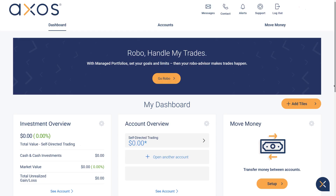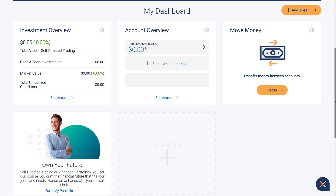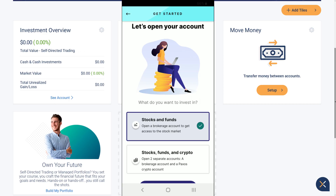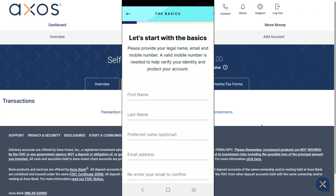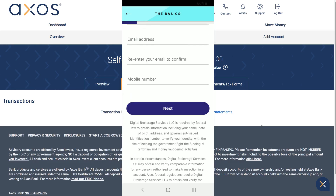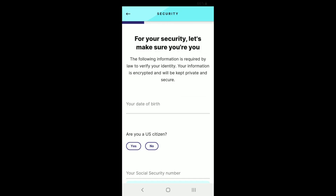Here's the Axos interface — you can see it's pretty basic. It sort of reminds me of what ING Invest looked like before it was renamed. They're also selling robo-advisor services. A lot of features seem to be disabled since I don't have much money in there, but you can see what you have to look forward to.